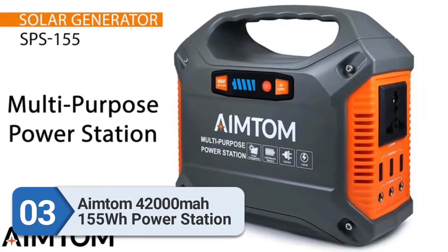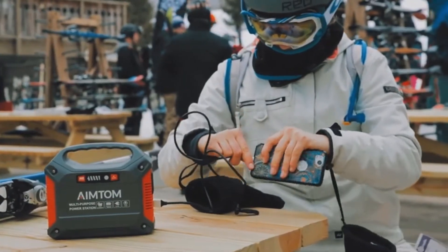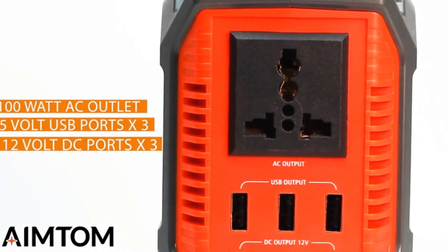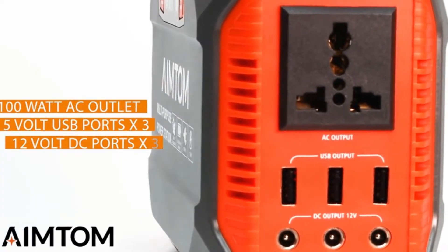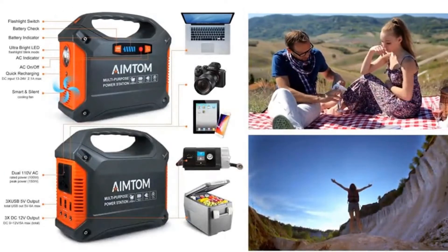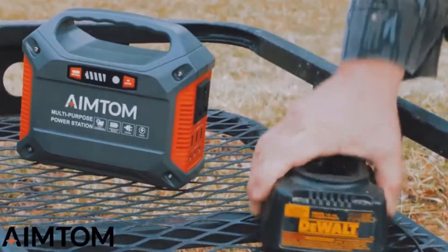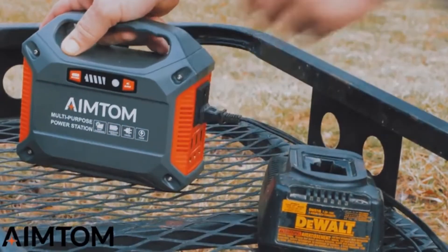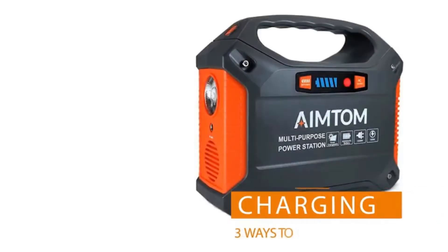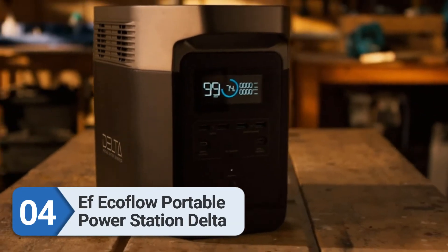Number three: Antem 42,000mAh 155Wh Portable Solar Generator — our budget pick and best solar generator for home backup. If you are on a tight budget, this generator offers the best bang for your buck. The 42,000mAh battery provides consistent power for hours, perfect for camping or outages. The advanced battery management system protects against over-voltage, over-current, and over-temperature. At only 3.48 pounds, it is very compact and lightweight, making it perfect for hiking, camping, or outdoor adventures.